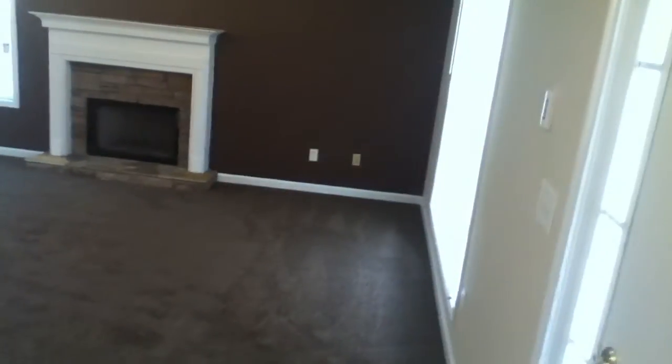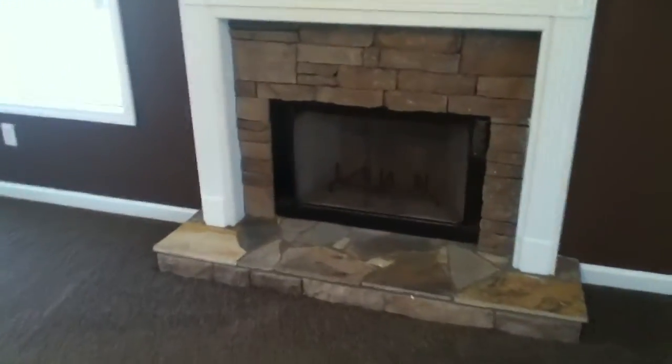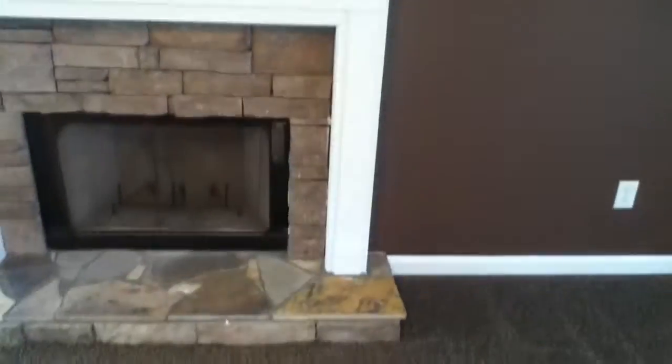Downstairs, this house has a security system and also has carbon monoxide and smoke detectors. This fireplace is located right in the middle of the family room — it's a stone fireplace, just a beautiful fireplace.